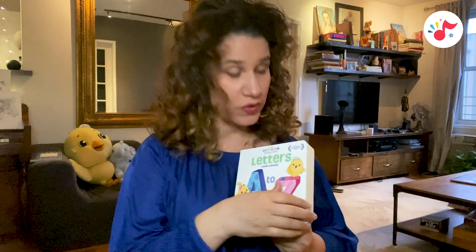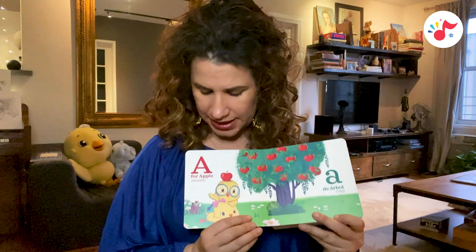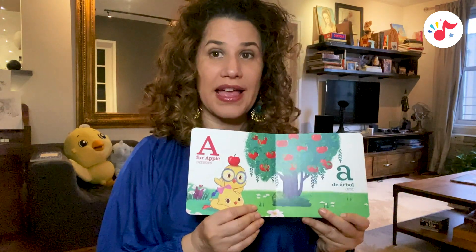The great thing about the way you read this book is you can also emphasize phonics. So when you read it to your child, you can say A is for A... Apple.